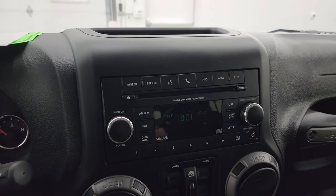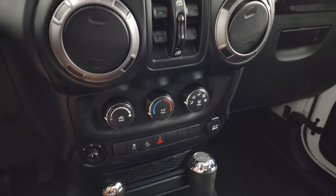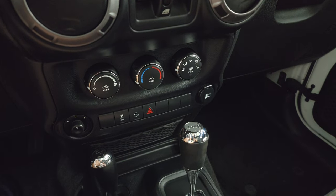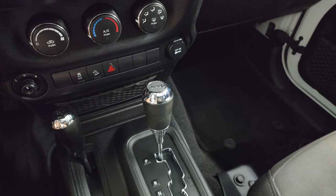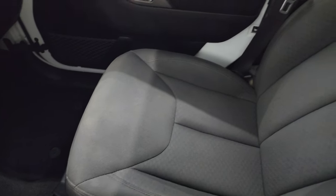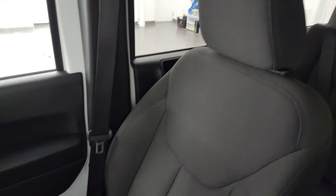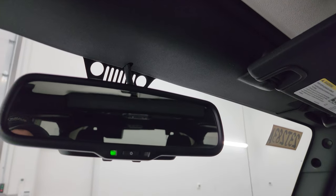It does come with a CD player, AM/FM, and Sirius XM radio capabilities. You get your climate controls, mirror control, stability control, downhill assist control, 4x4 shifter on the floor, and your 5-speed automatic transmission. You get a 12-volt power point. Passenger side floor mat and seat are in fantastic condition — no rips or tears. Those front hard top pieces are like new — I don't think this hard top's ever been off. It has the auto-dimming mirror.